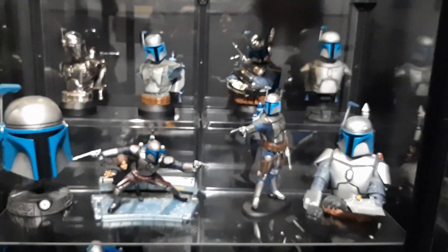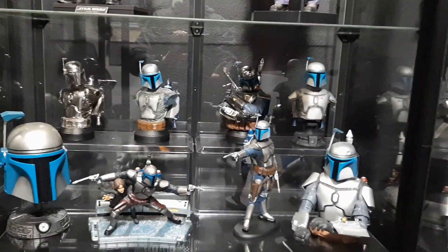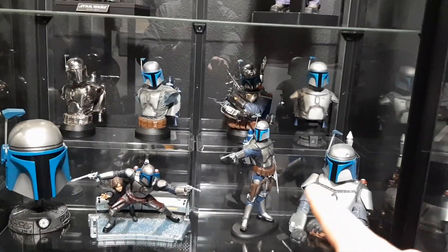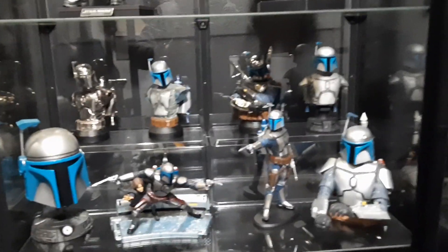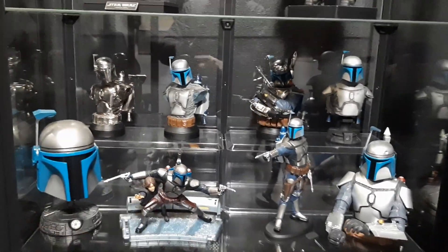Here we have my Jango Fett busts: the Gentle Giant busts, that's the Giant Helmet, Jango Fett Unleashed, the Attakus, and Coin Bank. I think I've made videos on all those except for the Unleashed and the Gentle Giant.